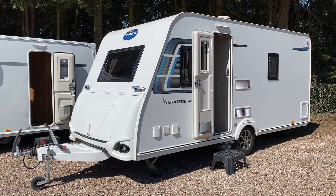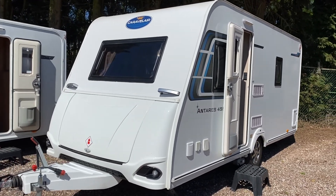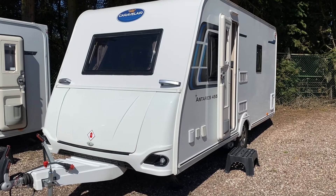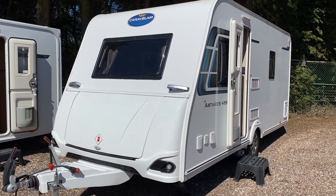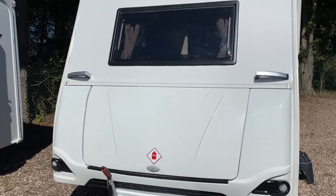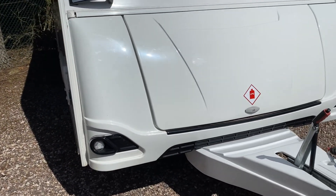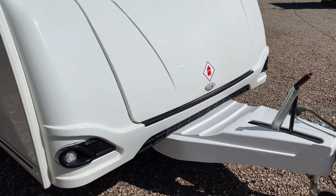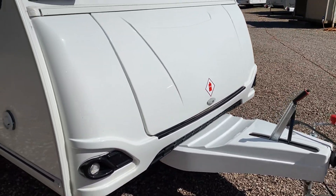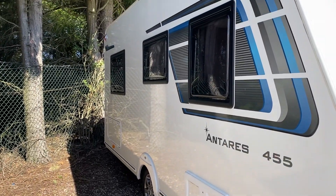Welcome to Burton Caravans at Canwell on this gorgeously hot day. We've just had arrive this 2018 Caravalier Antares 455. Caravalier are a French brand owned by the Trigano group — you don't see many of these in existence, but this is absolutely lovely. It's a four-berth fixed-bed caravan, nice and lightweight, and in absolutely stunning condition — one owner from new.